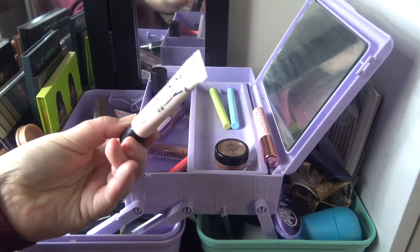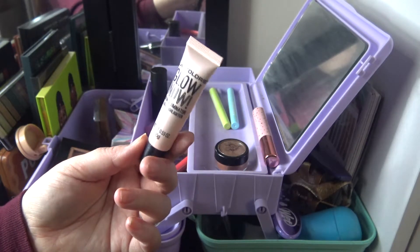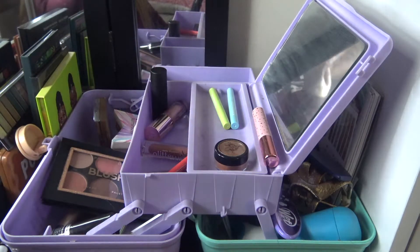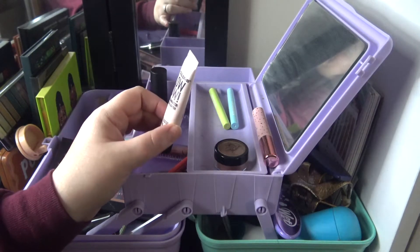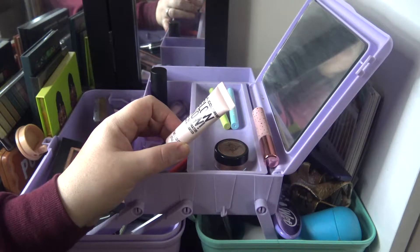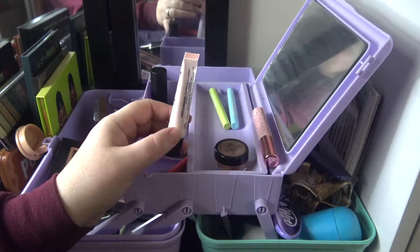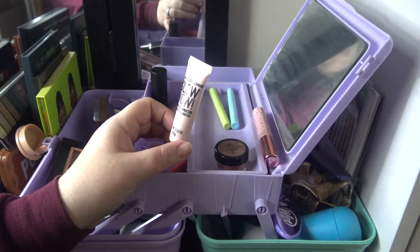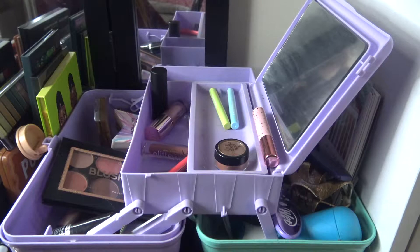This is the LA Colors Glow Now Skin Illuminator — a liquid highlight. Not my favorite. I have no idea how much is left since the packaging is super opaque. I mostly use it as a body highlight, or sometimes before foundation in highlight spots on my face. It's very frosty and doesn't go well over foundation, but it's going to stay in here until it's gone.